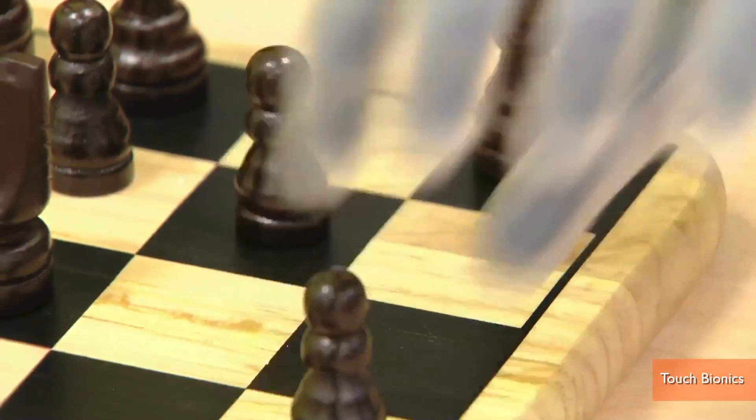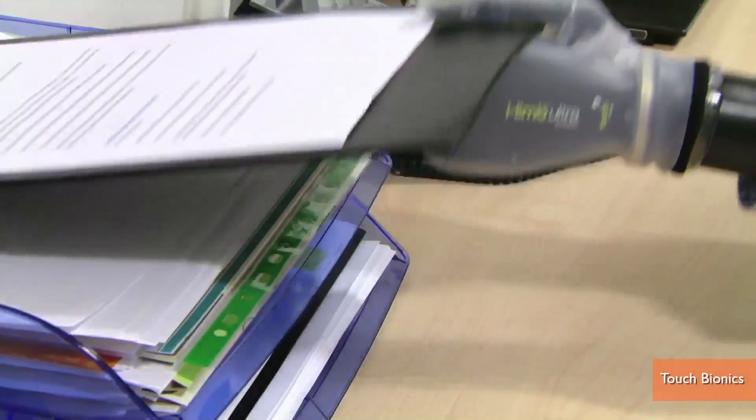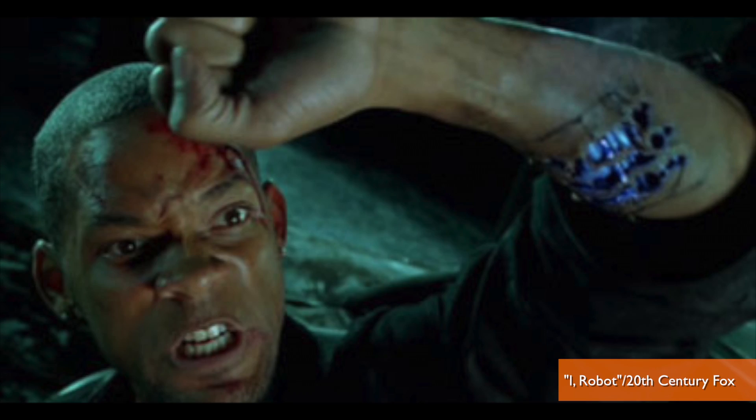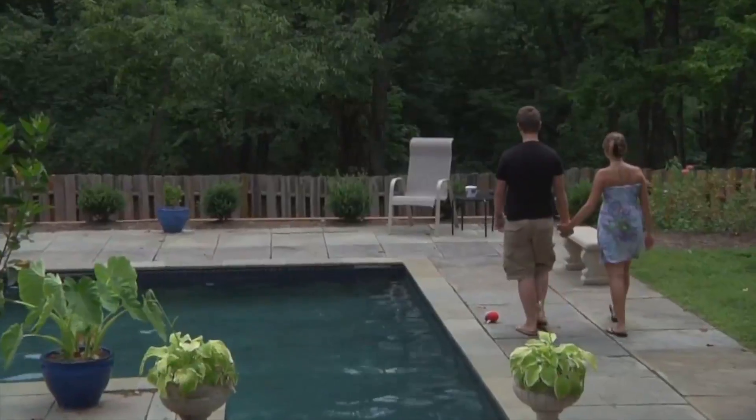With the new grip modes, I can tell the hand to go into a mode where it will extend the index finger like this, which is awesome for typing because it allows me to work well on the computer. So while the iLimb doesn't give you superpowers like Will Smith's arm in iRobot, sometimes even the small things are pretty powerful.